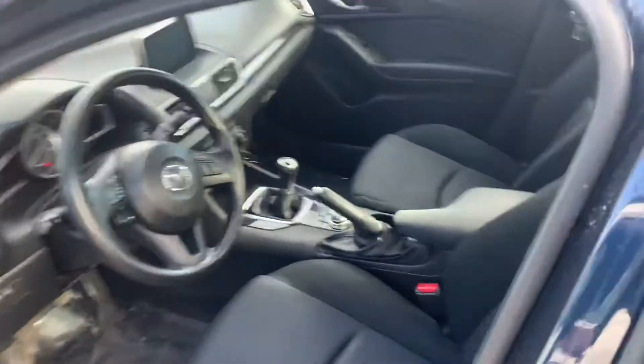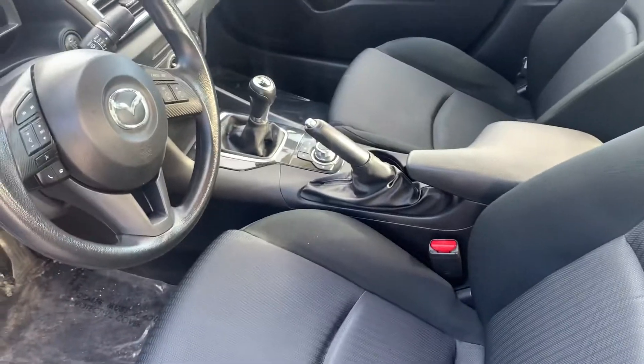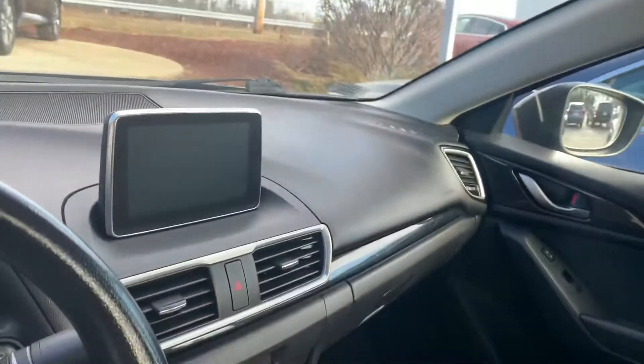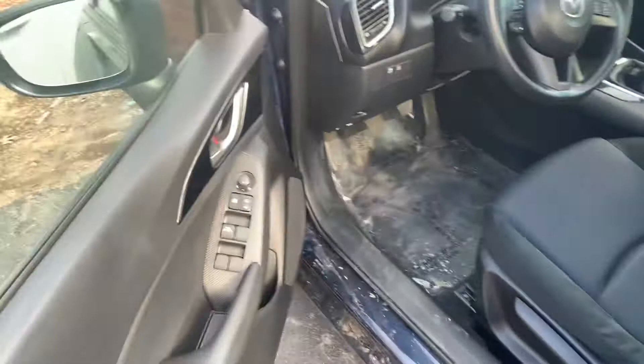This vehicle has 103,000 miles on it, black interior. This is a standard — a manual transmission — which is awesome. Bluetooth hands-free, all your infotainment, screen options above. It is hard to come by manuals nowadays, so it's really cool.